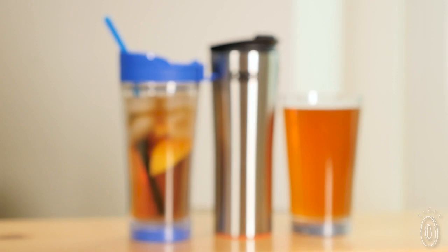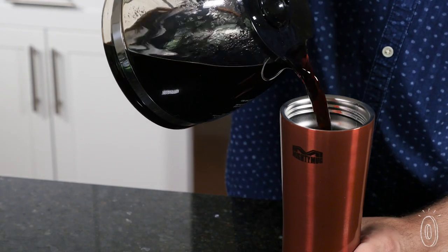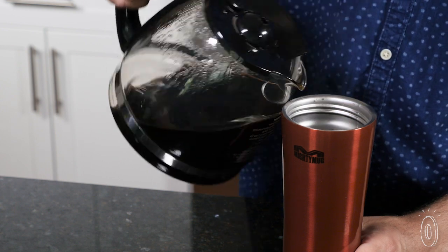They then adapted the same tip-proof technology to different drinking vessels. If you're more of a coffee drinker, their stainless steel, double-walled, vacuum-sealed mug will keep your drink hot for 6 hours or cold for 12.